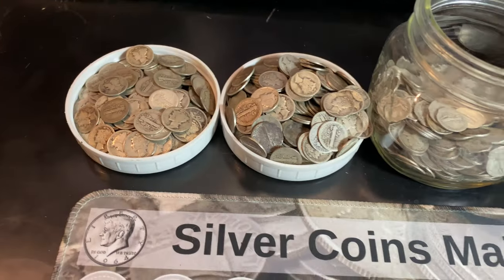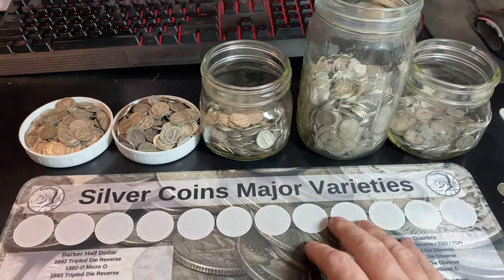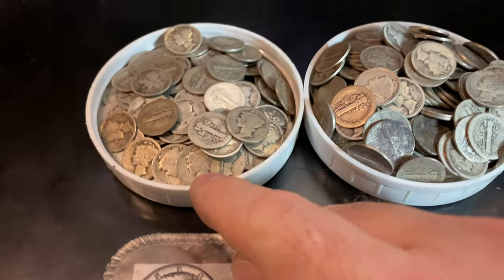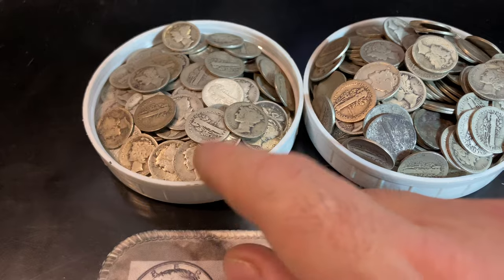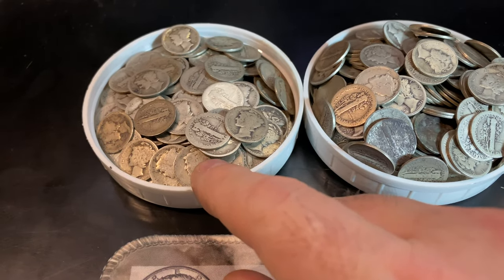An eternity later — it's been a few hours and we've got all of the dimes sorted by decade. Quite a lot in the teens, and a lot of 1916s. I can't wait to flip them over to see if any have the Denver mint mark. That'd be a miracle, but it'd be nice.